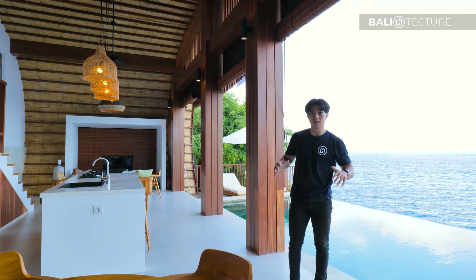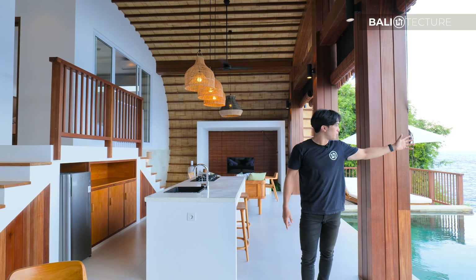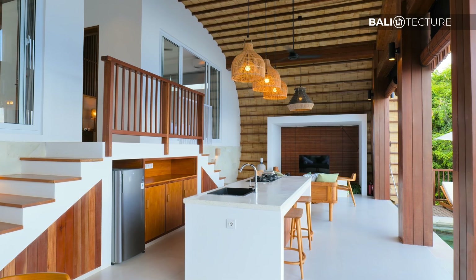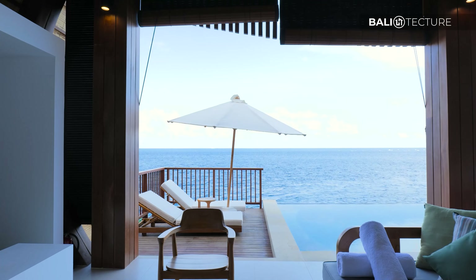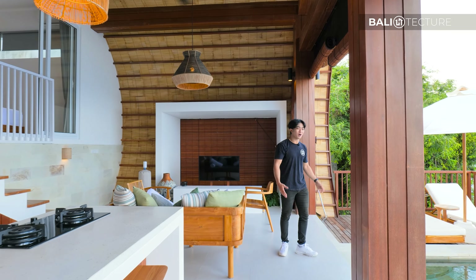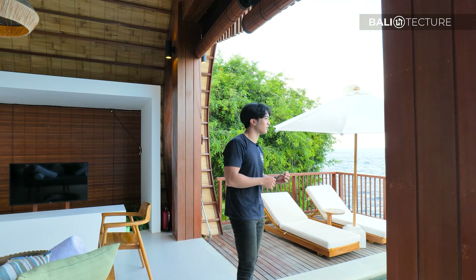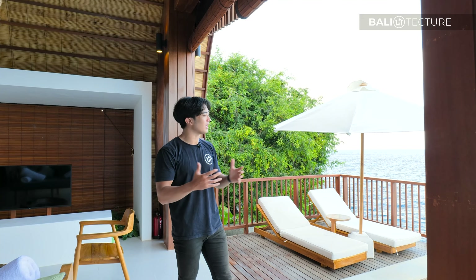We are now at Villa Bankirai, one of the two-bedroom variants, situated right in front of the ocean. This is truly something else — this is my first time here in Villa Bankirai and I'm honestly speechless. Much bigger in size compared to the one-bedroom.